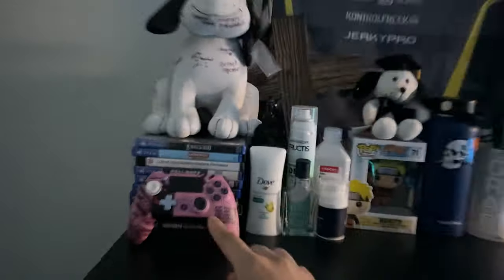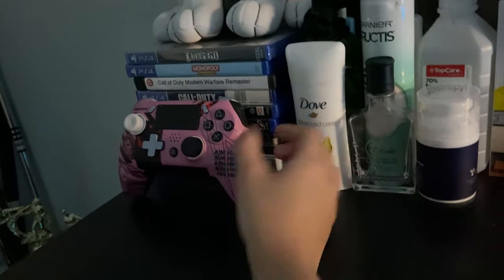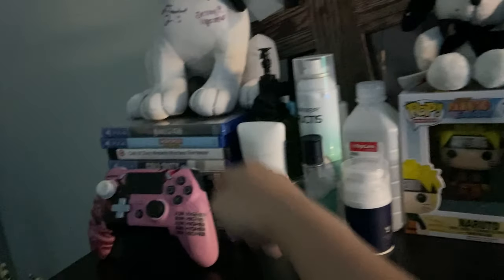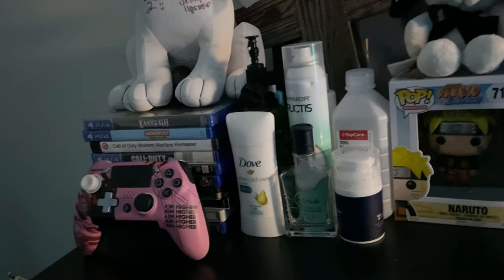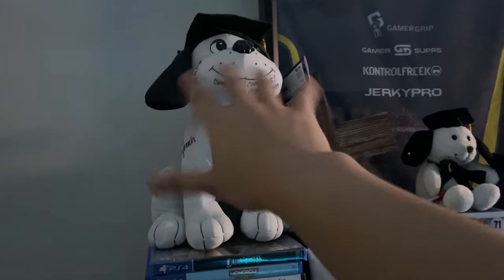Over here is my dresser. This is my very broken scuff — I don't use this one anymore but it's just there because it looks nice. Over here is my small stack of PS4 games. I have a lot of games downloaded as well as more games in my closet.